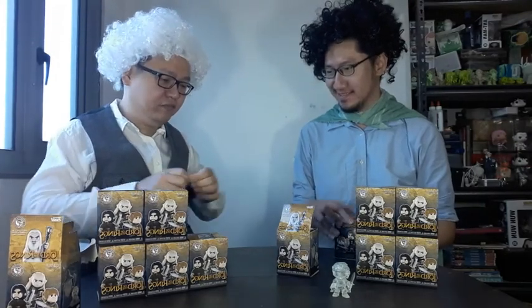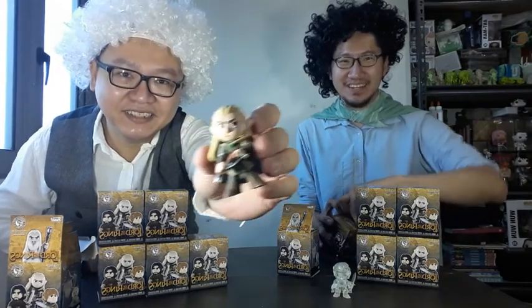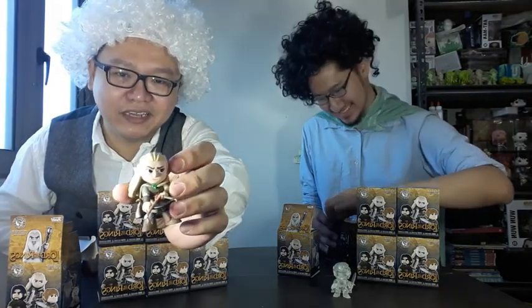I'm wondering what I'm getting. Feels pointy. It's my least favorite character — it's Legolas! But a lot of girls like Legolas.